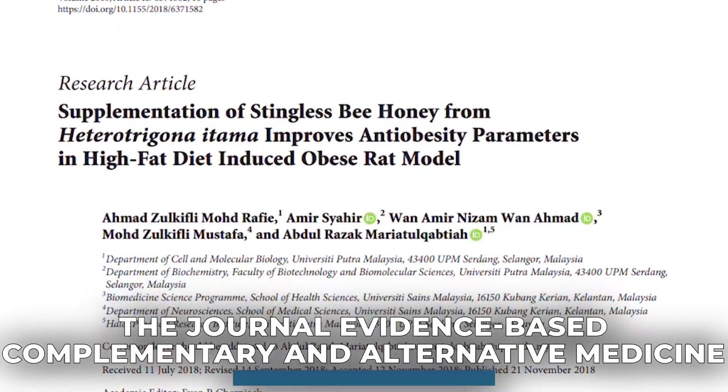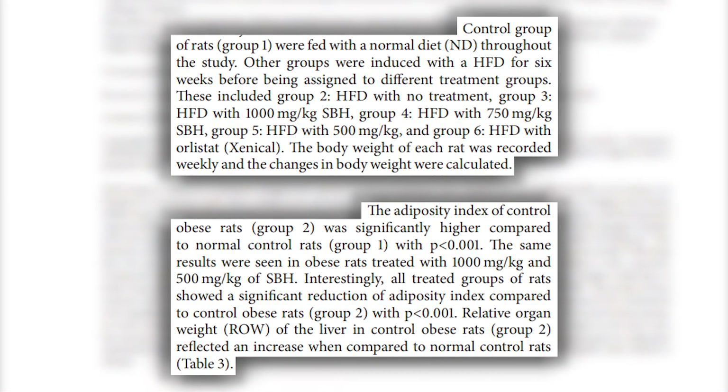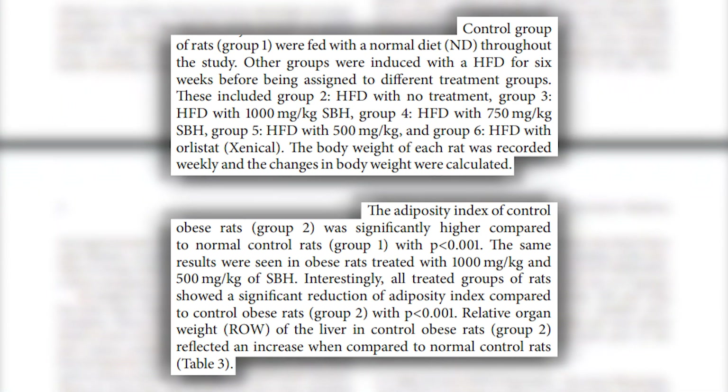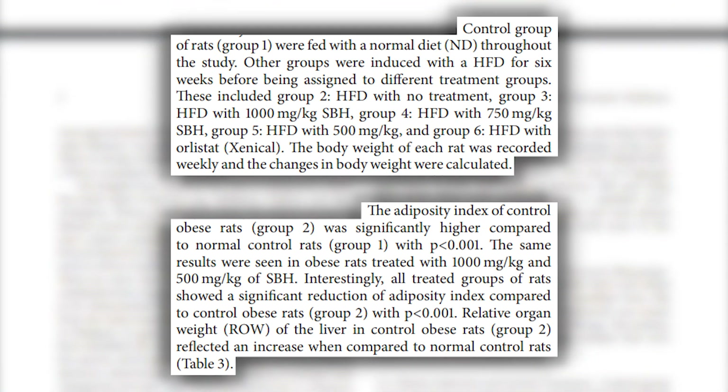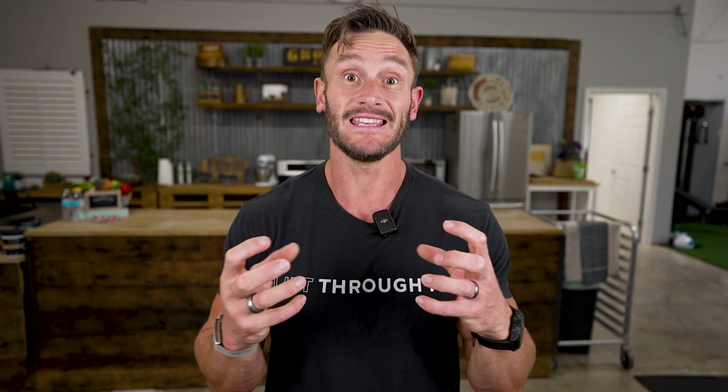Another study done in rats gave varying dosages of honey — 1,000 mg/kg, 500 mg/kg, different dosages — to see if this intervention would have any effect on obese rats' fat cells and total fat mass. All groups that had honey had a reduction in the number of fat cells. The intervention groups that had honey, in a somewhat dose-dependent fashion, ended up having a reduction not in the size but in the number of fat cells.